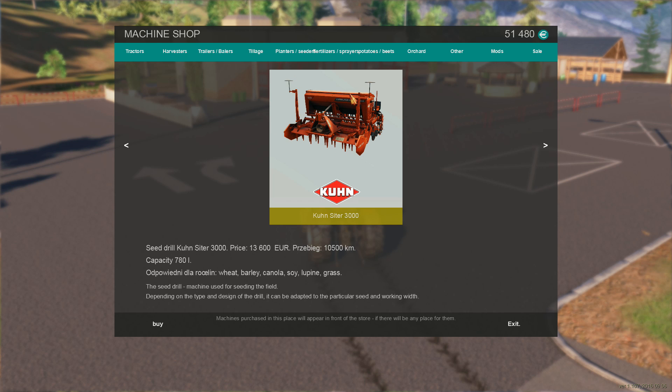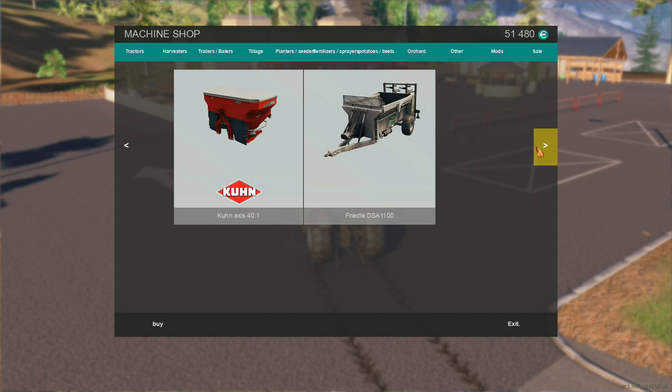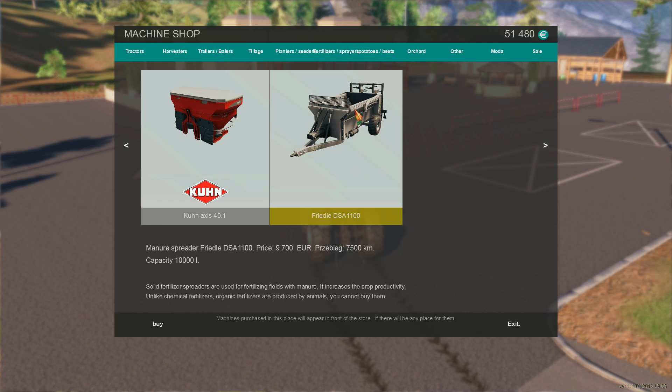We definitely need a planter. Price is $13,000 — our seed drill. The seed drill is used for seeding the field; depending on the type and design, it can be adapted to a particular seed and working width. In this case we want to plant canola, soybeans, and wheat — that works for that, good to know. Sprayers — we need one of those eventually. That's $20,000 for the Kone with 480-liter capacity. There's also a solid fertilizer spreader, but we don't have any solid fertilizer, so that's not helpful.